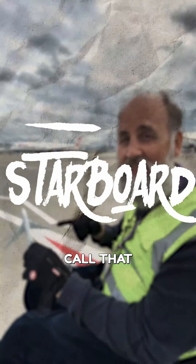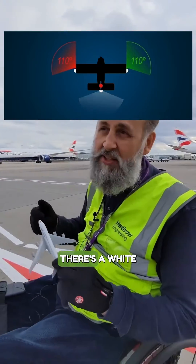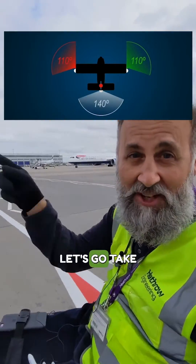On the right-hand side, we call that starboard. What's the easiest way to remember that, Andy? Port and left both have four letters. As well as port and starboard, which are red and green, there's a white light on the tail. Let's go take a look at that.